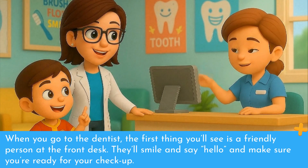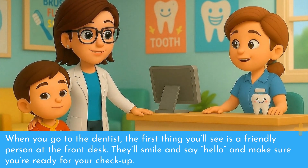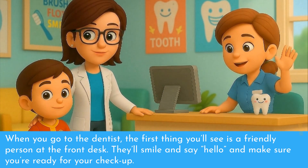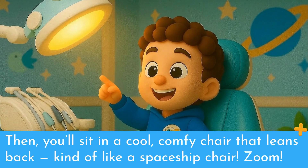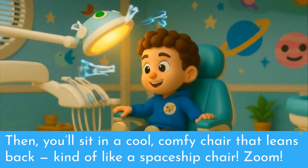When you go to the dentist, the first thing you'll see is a friendly person at the front desk. They'll smile and say hello and make sure you're ready for your checkup. Then you'll sit in a cool, comfy chair that leans back, kind of like a spaceship chair. Zoom!